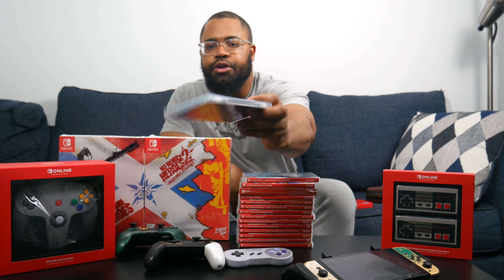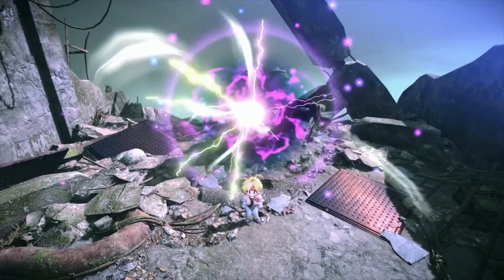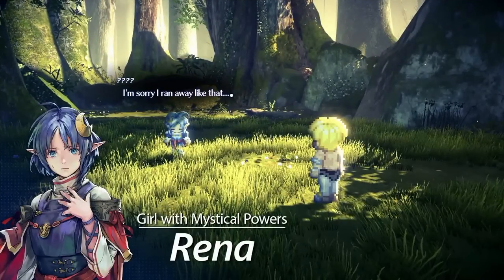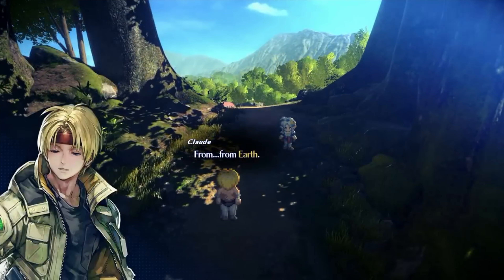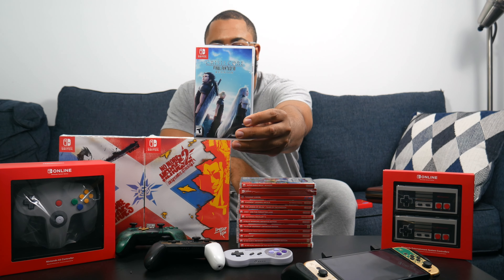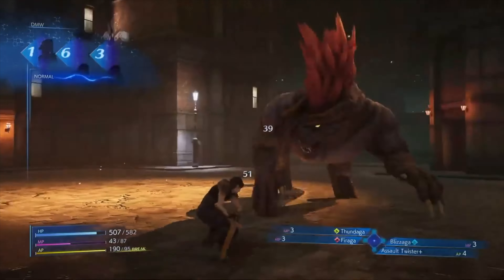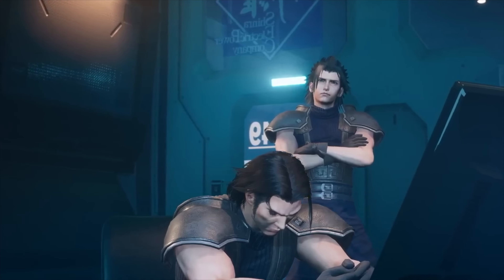Next is Star Ocean: The Second Story R — a remake of the second Star Ocean game by Square Enix. I haven't gotten to it yet but it has that new HD-2D style Square Enix has been putting out and it looks awesome. After that, with Final Fantasy 7 Rebirth coming out, I picked up Crisis Core: Final Fantasy VII Reunion. I played FF7 Remake and wanted the full story before Rebirth. I've seen videos saying it's actually a good port on Switch, so I decided to pick it up to complete the whole FF7 experience.